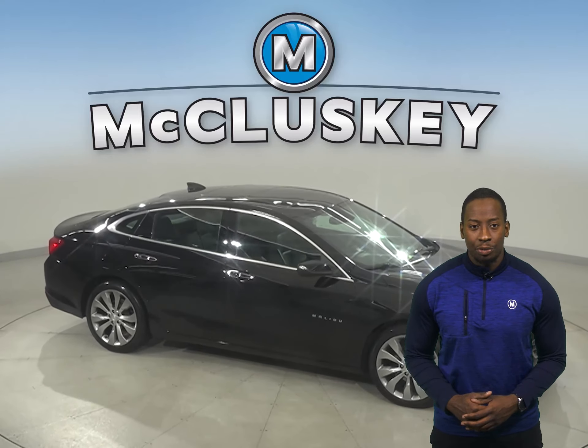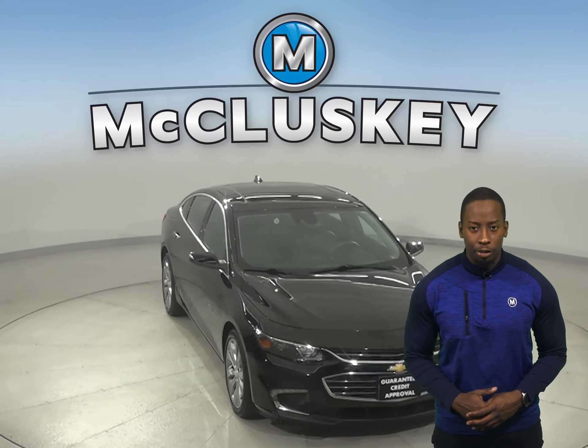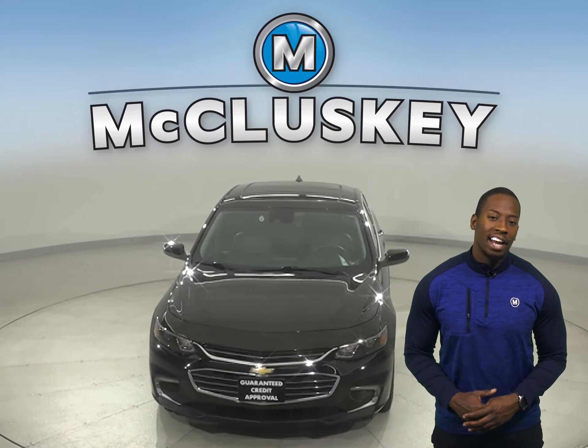Underneath the hood, there is a 2.0-liter engine with a 6-speed automatic transmission. Come on down and try it before you buy it with our free 48-hour test drive.